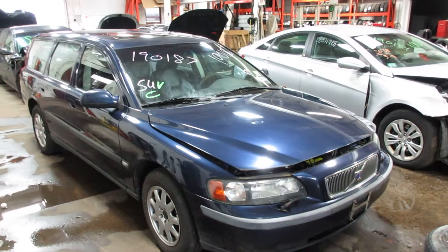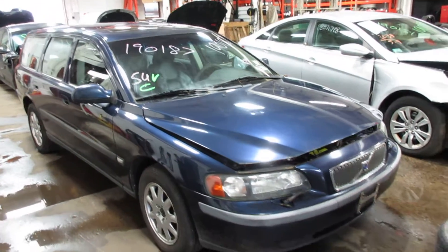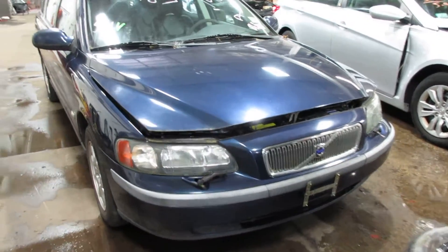Welcome to the Thomas Ford Auto Parts Video Porsche for Inventory. Here I've got stock number 190187, this is a 2002 Volvo V70.